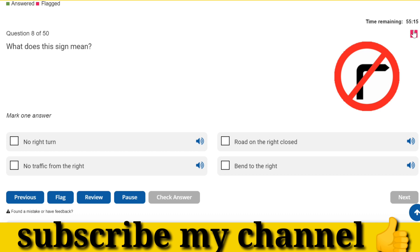What does this sign mean? No right turn.